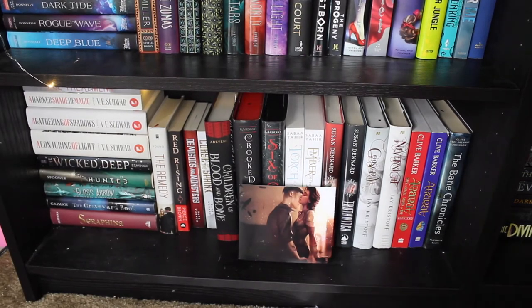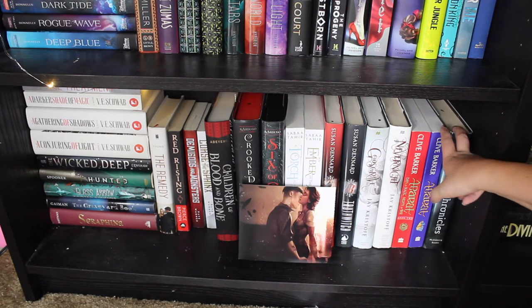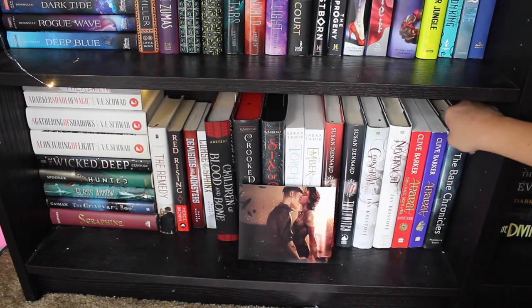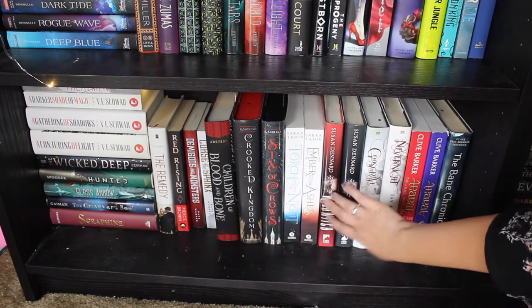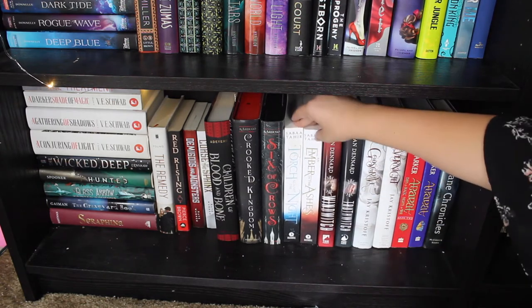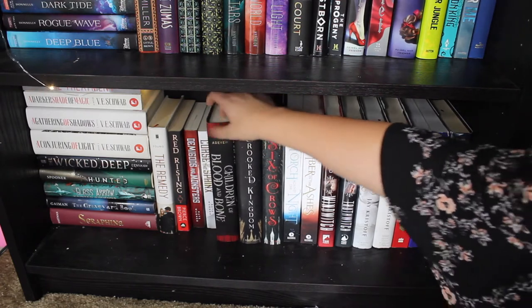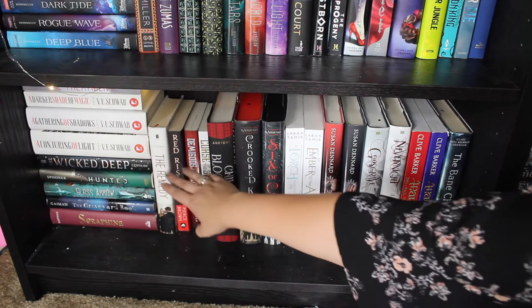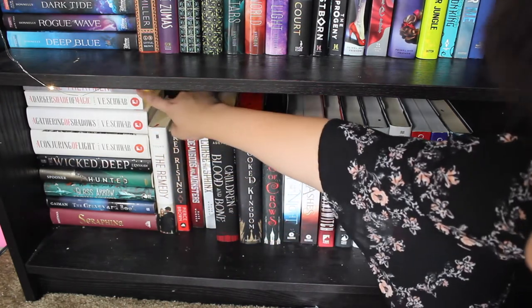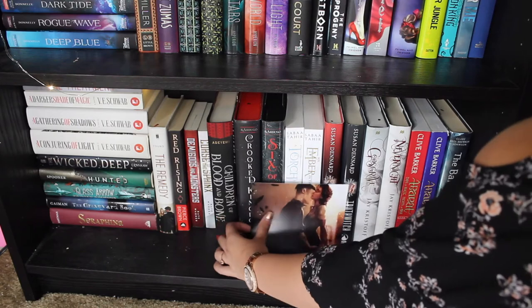Last but not least on my unread shelf is this shelf, one of my favorites — it's series that I've started but not finished. I have all of my Mortal Instruments but haven't read The Bane Chronicles. I've read Aborette but not the sequel. I've read Nevernight but not God's Grave. I've read Truthwitch but not Windwitch or any of the rest. I've read Six of Crows but not Crooked Kingdom. I've read Curse of the Sphinx but not Demigods and Monsters. I've read A Darker Shade of Magic. This is a picture of Inej and Kaz.